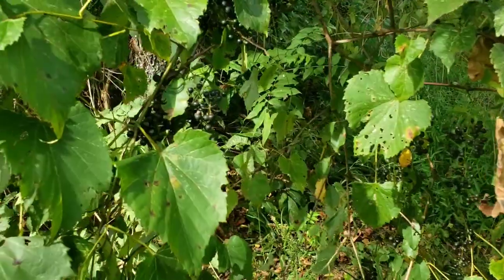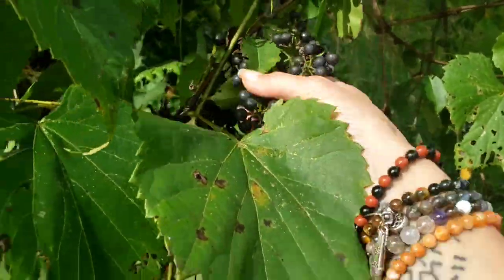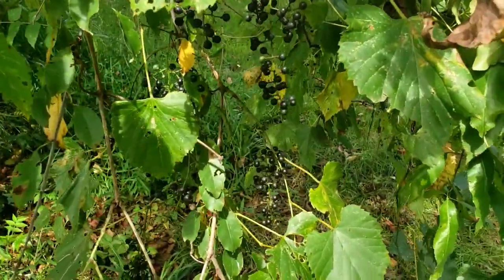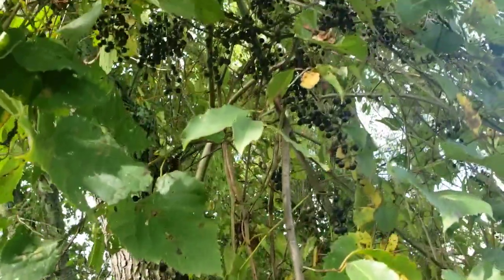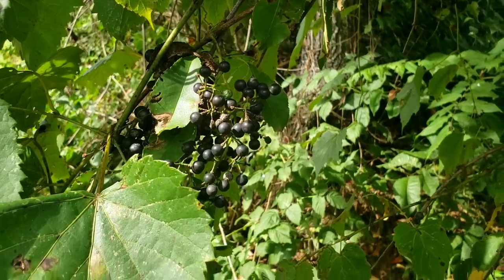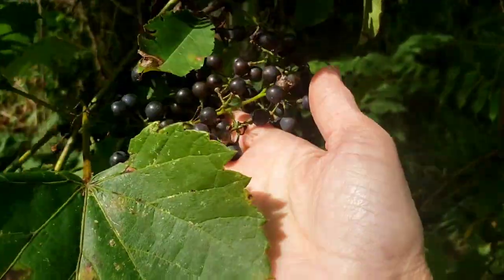I'm going to give you a close-up of what they look like growing. Look at all these amazing grapes — they really are growing everywhere. With all fruits and berries, it's usually a struggle to get there before the birds, but this is a wonderful wild edible.